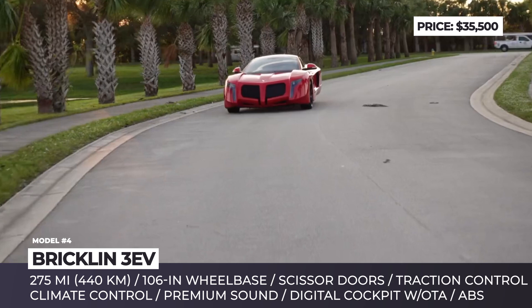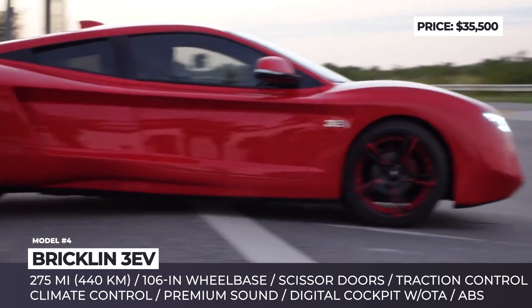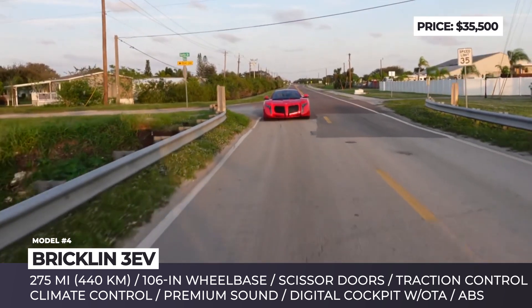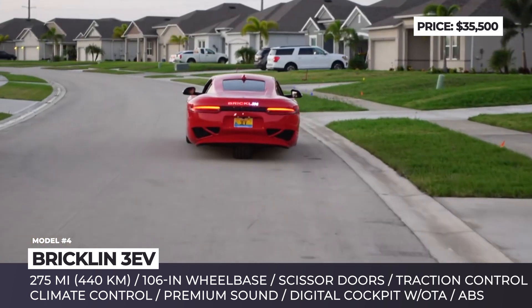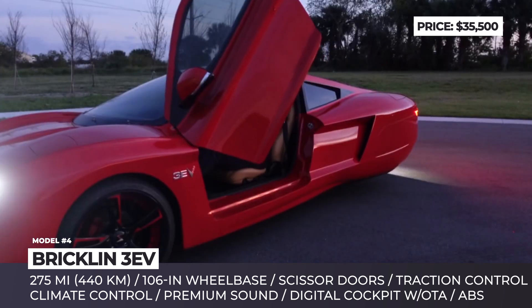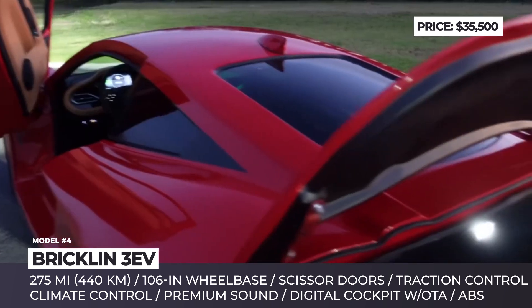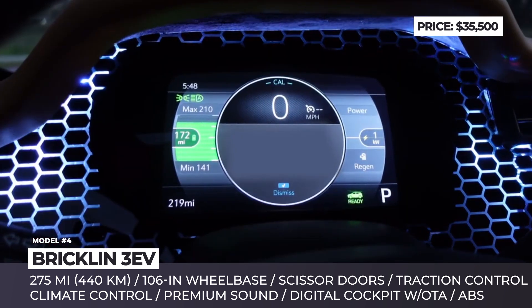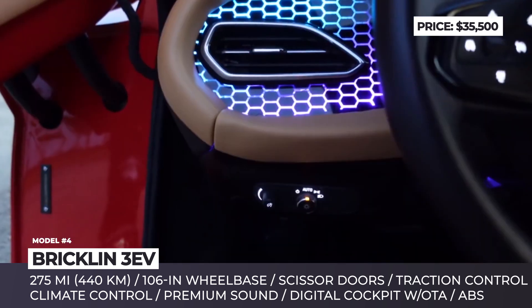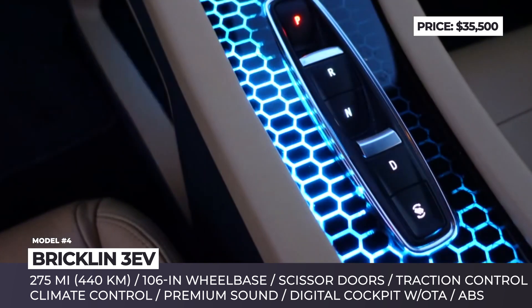The 3EV utilizes a body-and-frame construction with a 106-inch wheelbase and an overall length of 184 inches. The exterior styling will be changed every 50,000 units to enhance exclusivity and resale value, but the signature scissor doors will be retained. The new Brickland is promised to have a 275-mile range and superb performance with a very low center of gravity, anti-lock brakes, and traction control. Actual horsepower and top speed remain undisclosed. The interior features a digital cockpit with OTA updates, a head-up display, power seats, and premium sound.